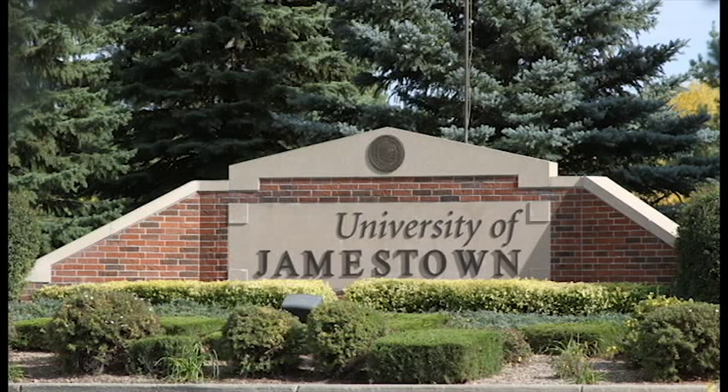Hello and welcome to the University of Jamestown. I'm JT Petsch and I will be your guide through this virtual tour of campus. So let us begin.